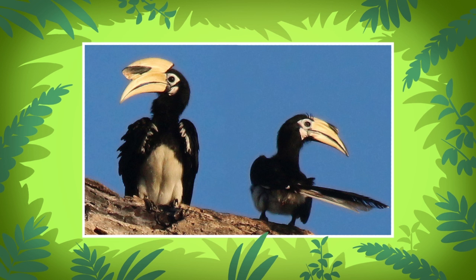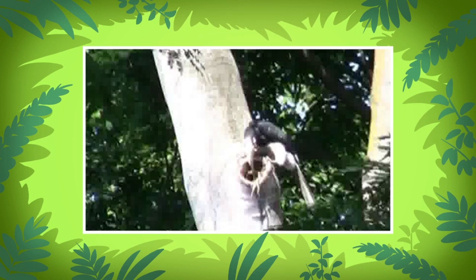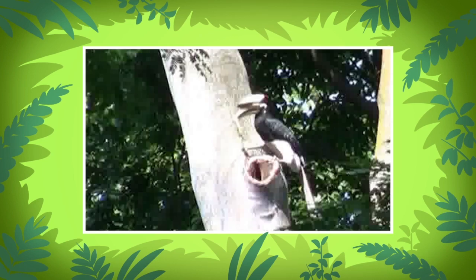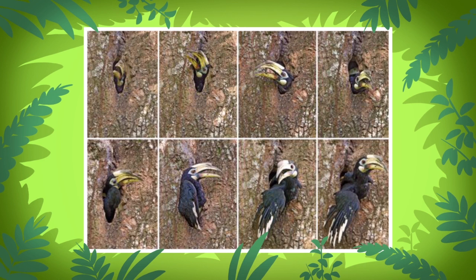Ranger Rocky, the hornbill was trying to catch a lizard in our garden — it must be hungry. Perhaps it was looking for food for its mate and chicks. It's the oriental pied hornbill's breeding period. The male looks for food while the female stays with their young chicks in the nest.